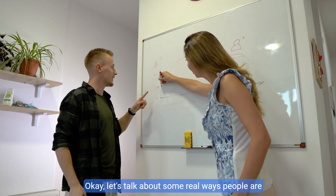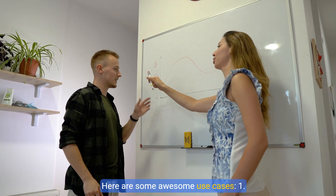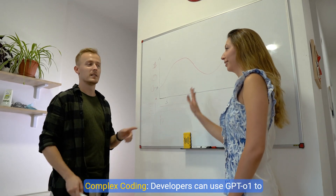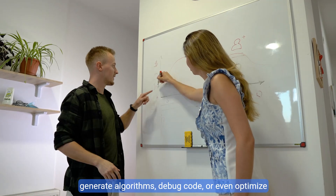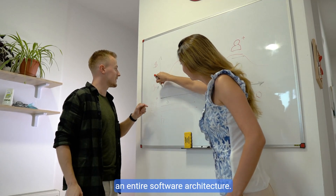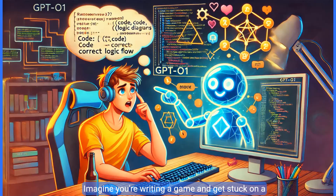Let's talk about some real ways people are using GPT-O1. Here are some awesome use cases. First, complex coding. Developers can use GPT-O1 to generate algorithms, debug code, or even optimize an entire software architecture. Imagine you're writing a game and get stuck on a complex AI behavior — GPT-O1 can reason through the logic and help you build the perfect solution.